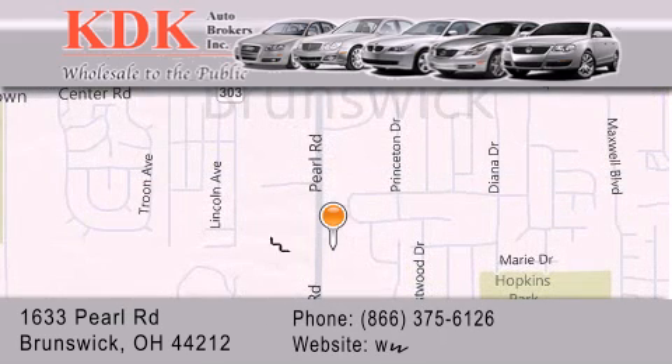For additional information, please visit our website, give us a call, or stop by our dealership. We are conveniently located at 1633 Pearl Road, just 1.5 miles south of Route 303, minutes off I-71.